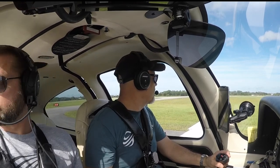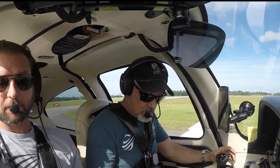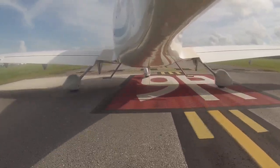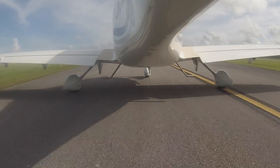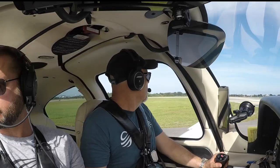Runway 9 right, clear for takeoff, flying in 0-5-0 for 3 Juliet Tango. Let's get my door — how's your door? I'm good. Yeah, my daughter missed that the other day. I can see the light through the back there. I got to slam mine. Okay, we're good to go.